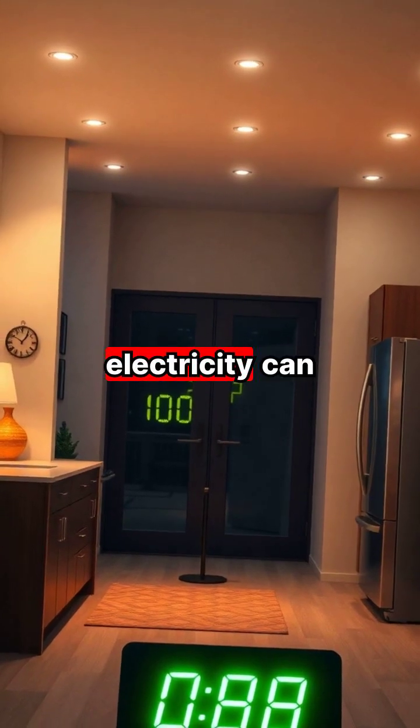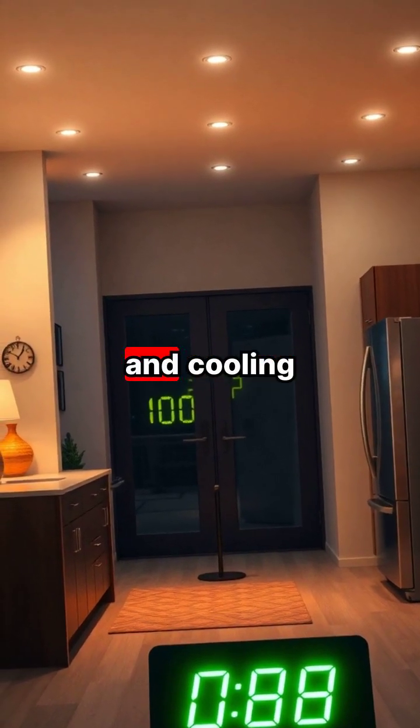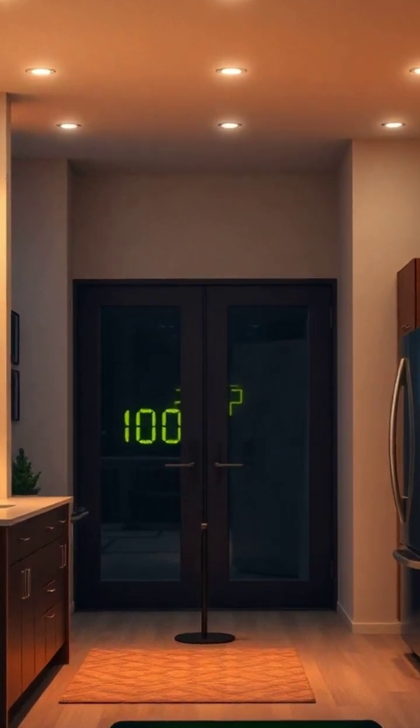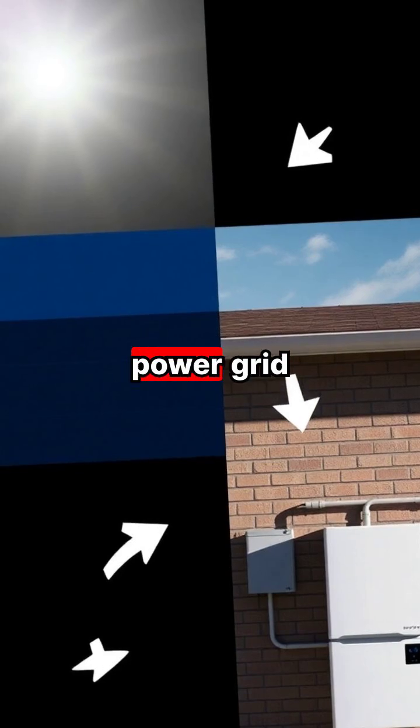This converted electricity can then power everything in your home, from lights and appliances to heating and cooling systems. Any excess electricity can be stored in batteries for nighttime use or sent back to the power grid.